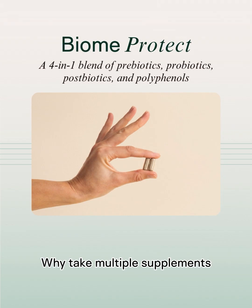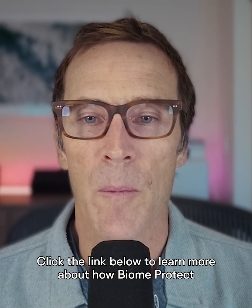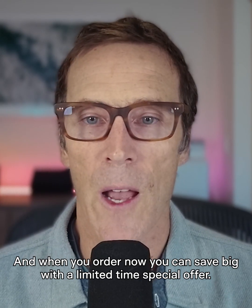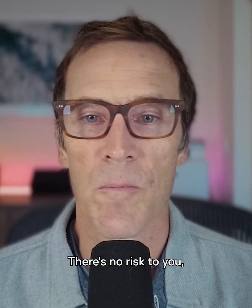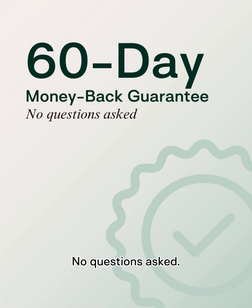Why take multiple supplements when you can get everything your gut needs in one? Click the link below to learn more about how BiomeProtect can transform your gut and whole body health. And when you order now, you can save big with a limited time special offer. There's no risk to you — if you don't experience better gut health within 60 days, we'll refund every penny, no questions asked.